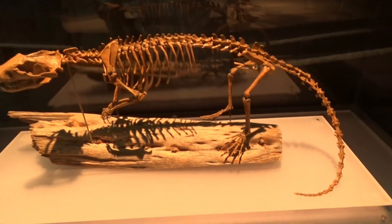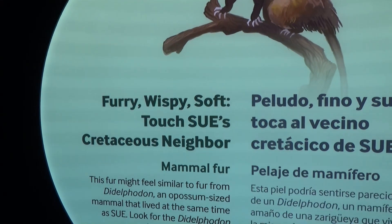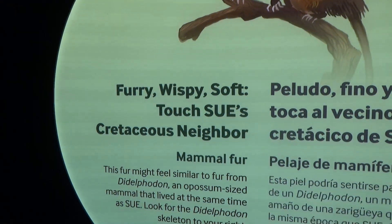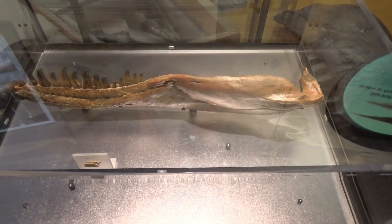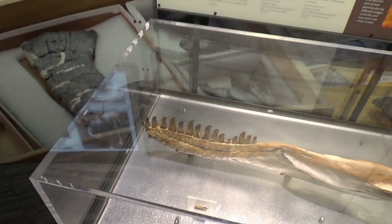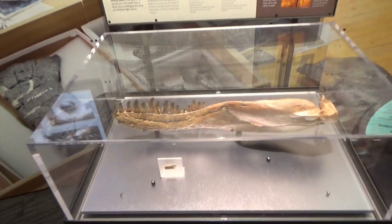This is the skeleton of a didelphodon vorax, a marsupial mammal. This is some fur that you can touch — furry, wispy, and soft. It looks like a possum, but meaner. What is this? A T-Rex jaw? This is a replica of a baby T-Rex — you can see how small they start and how big they grow. Since she lived to be 28 to 33 years old, they grow a whole lot bigger.